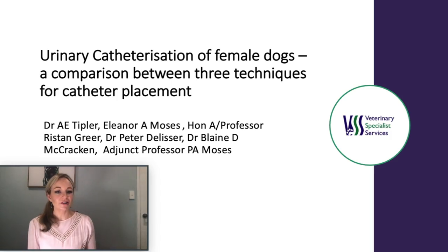The title of my abstract is 'Urinary Catheterization of Female Dogs: A Comparison Between Three Techniques for Catheter Placement.' Thank you to my fellow authors Eleanor Moses, Associate Professor Riston Greer, Dr Peter DeLissa, Dr Blaine McCracken and Adjunct Professor Philip Moses, and to Veterinary Specialist Services for facilitating this research. A special thank you to Anita Parkin who came up with the idea for the novel catheterization device.